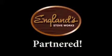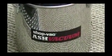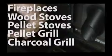England Stoveworks has partnered with the premier name of the utility vacuum industry to bring you the very effective, affordable ShopVac Ash Vacuum. This vacuum is great for cleaning fireplaces, wood stoves, pellet stoves, pellet or charcoal grills, and more.